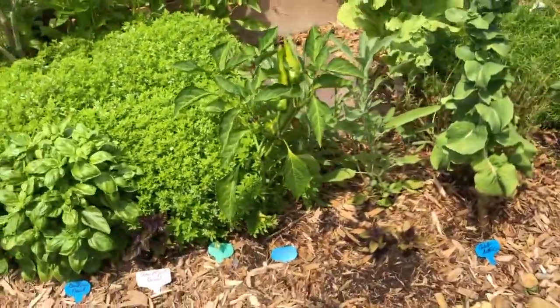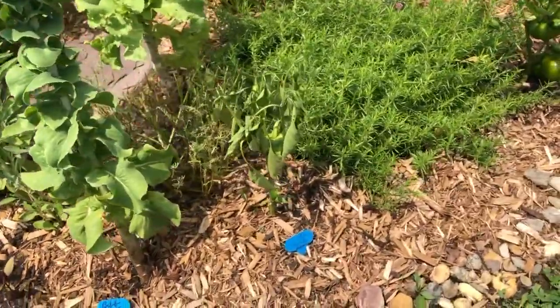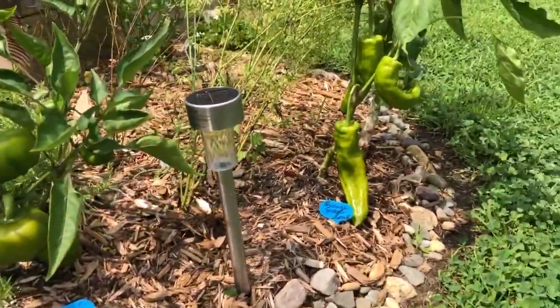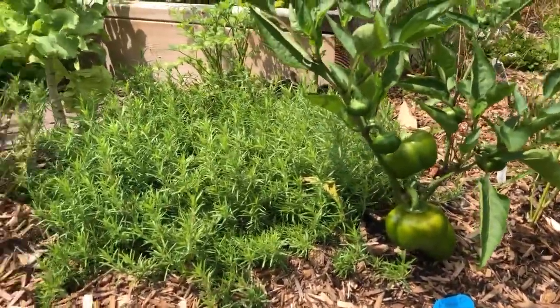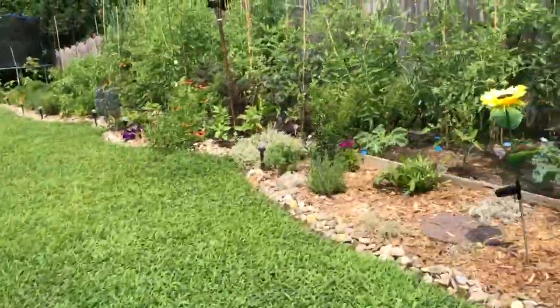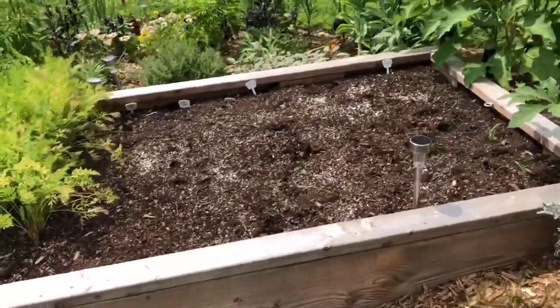We've got some peppers growing right there — paprika, that one's not doing very well so we're going to take that one out. We have a pimento there and an orange sweet long, so we're waiting for that one to turn orange and waiting for those to turn red. Let me take you over here to the other side of the heart. We already harvested all of what was in here and I'm getting ready to put the fall harvest in, getting the soil ready.